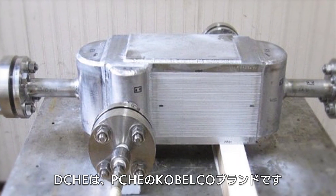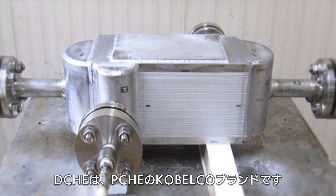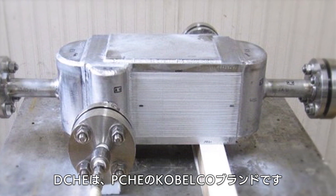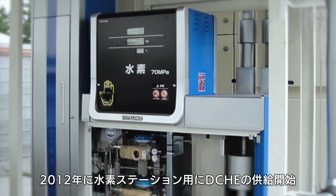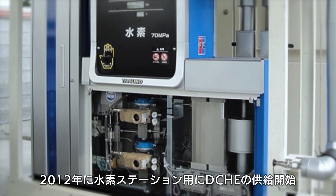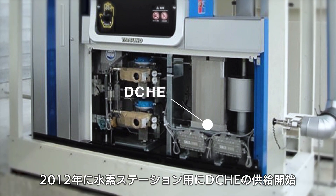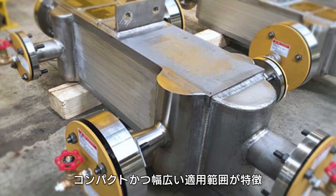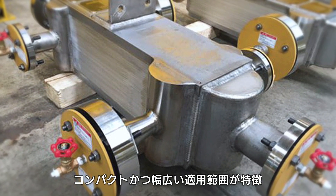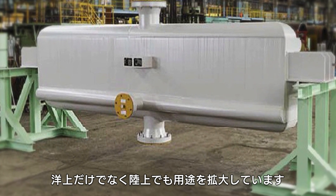Diffusion bonded compact heat exchanger, DCHE, is a Kobelco brand of PCHE. Supply of DCHE began in 2012 for hydrogen stations. DCHE is a robust heat exchanger having a wide range of applications, from very low temperatures to very high pressures. Compared to shell and tube type, DCHE is significantly compact, which allows shop module construction and minimizes on-site construction costs.